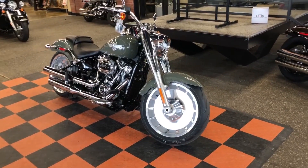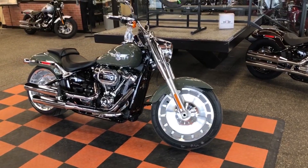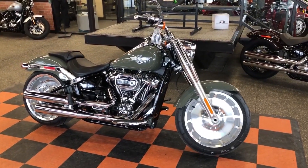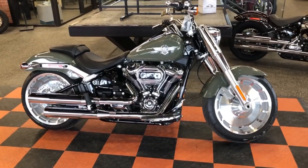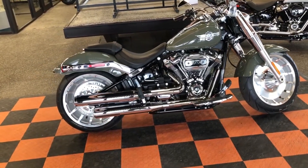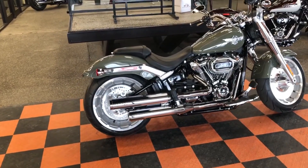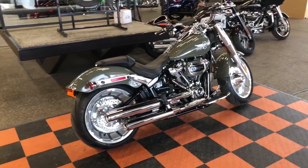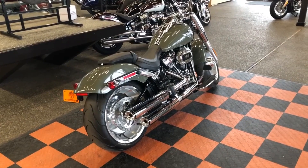Hey there, Rattlesnake family! My name is Gwen and today we are going to be getting up close and personal with a very popular bike we have down here at the dealership — this brand new 2021 Harley-Davidson Softail Fat Boy 114. This one comes in the stunning Deadwood Green, with a Milwaukee-Eight 114 V-twin engine with 1868cc's of power, along with a six-speed transmission.